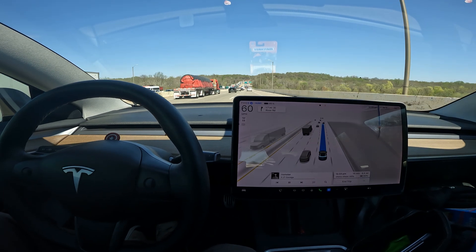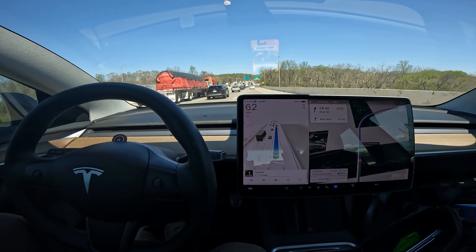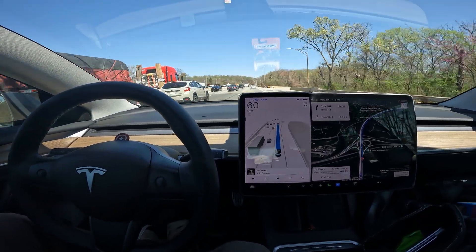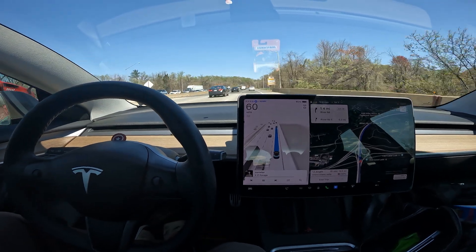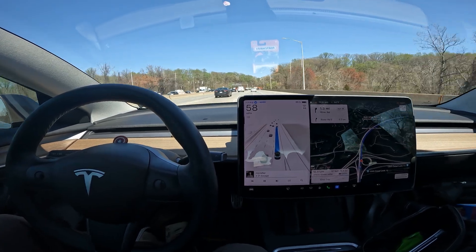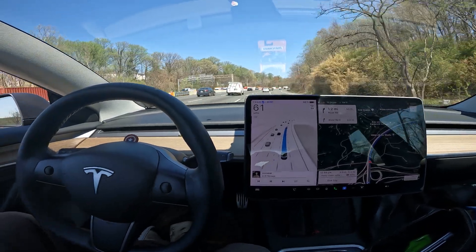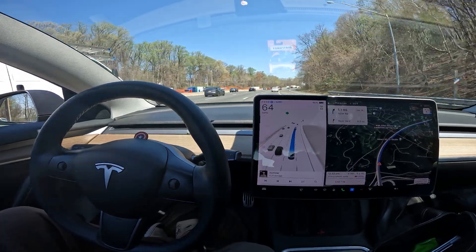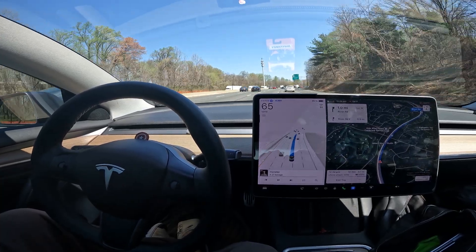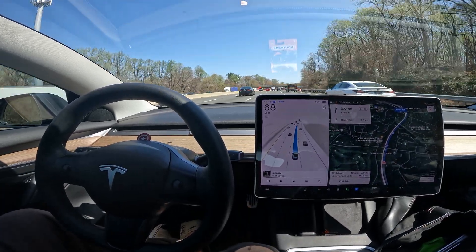We are officially on the bridge with the Potomac River underneath us, entering Maryland. Welcome to Maryland — officially the DMV. We call it the DMV because you're in all three within like a 15-minute drive. It is a nice day outside, you can see the quietness of the cabin. When I put the window up you can really hear the difference, but it is a nice day out.